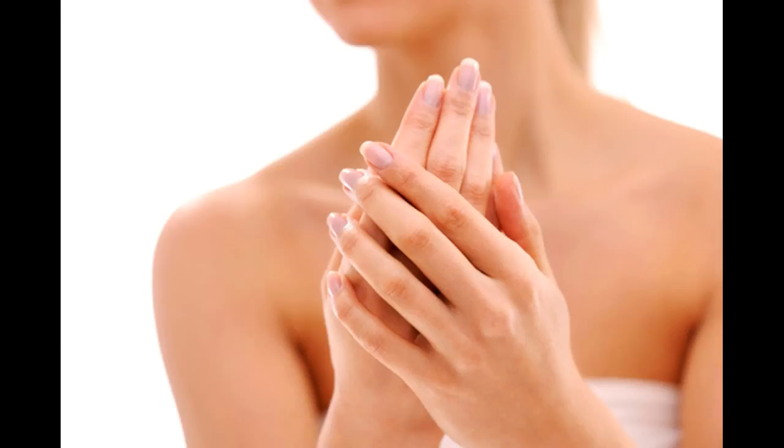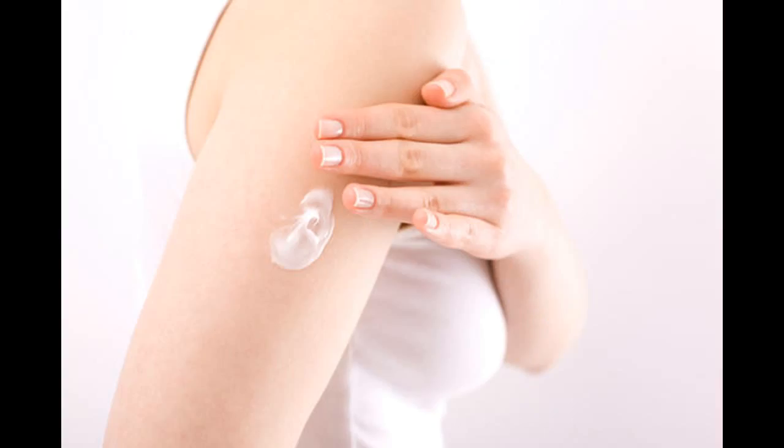Wearing compression stockings. If compression stockings are causing the skin on your legs to become dry, try applying a moisturizing cream or emollient before you go to bed to keep your skin moist. Compression stockings should be hand washed in warm water and dried away from direct heat.